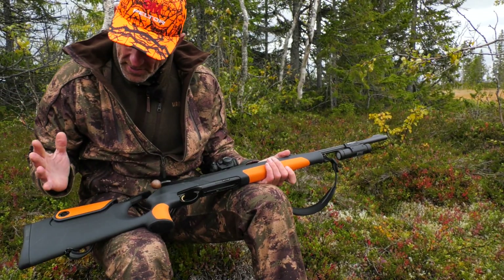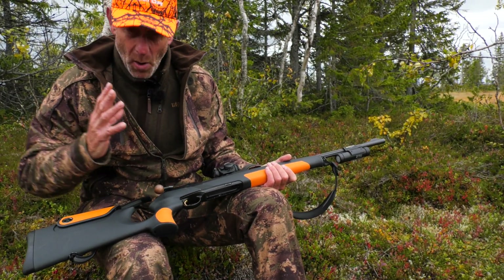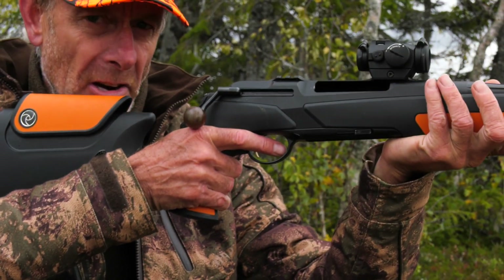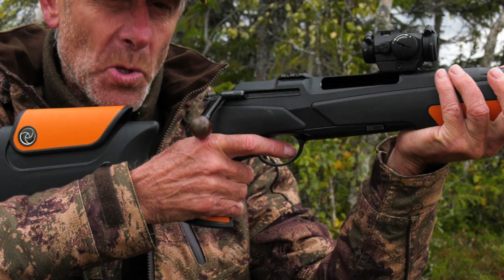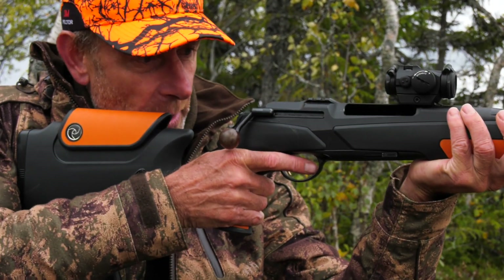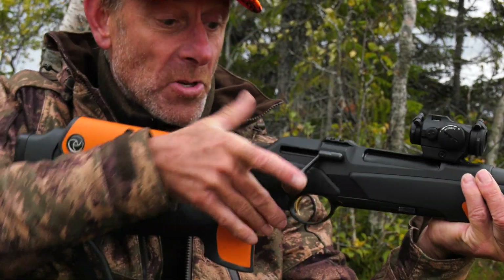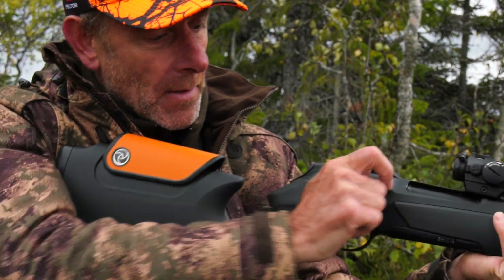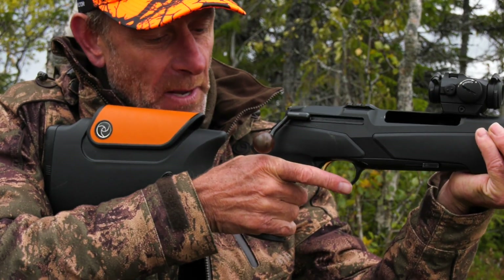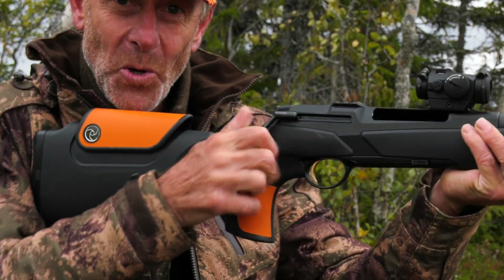This is the Speedster variant — it's only been out for a couple of years. It's called the Speedster for two reasons: it has a very ergonomically brilliant stock, and it solves a problem with thumbhole stocks. Very often with thumbhole stocks, to take a quick shot you'd have to remove your thumb to cycle the bolt. With the Speedster, you don't — you can work the action without removing your thumb. That's why it's called the Speedster.